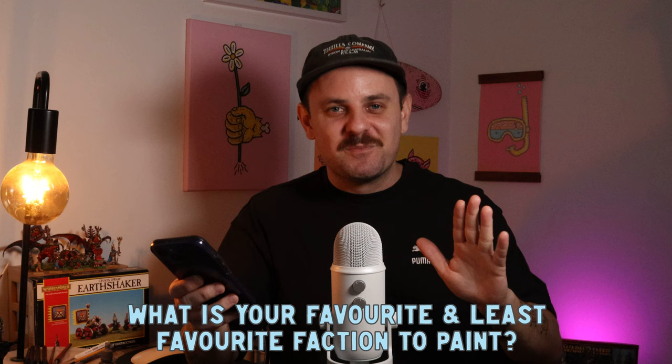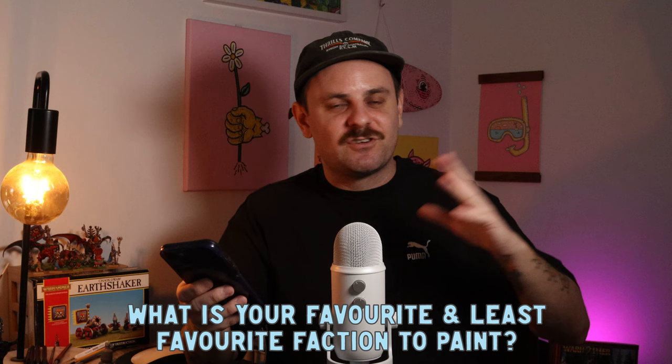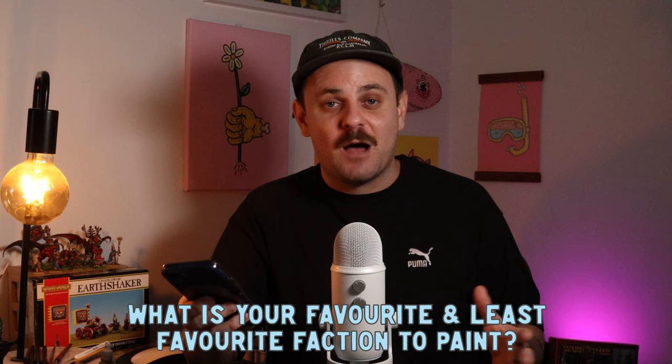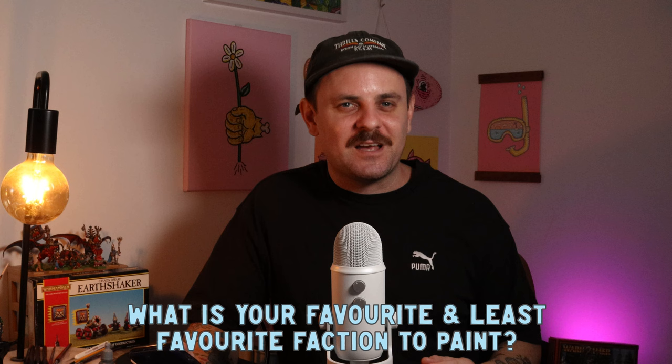Moving on — what's your favorite and least favorite faction to paint? This might surprise everyone, but my least favorite faction to paint is actually the High Elves. I know, I love them so much, but white and blue and gold and silver with true metallic metals is a nightmare. It takes me the longest out of any miniatures every time. My favorite faction to paint is probably Chaos Dwarfs, and I also really like painting Greenskins — they're a lot of fun.